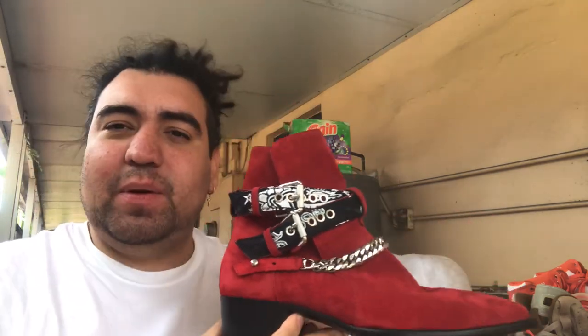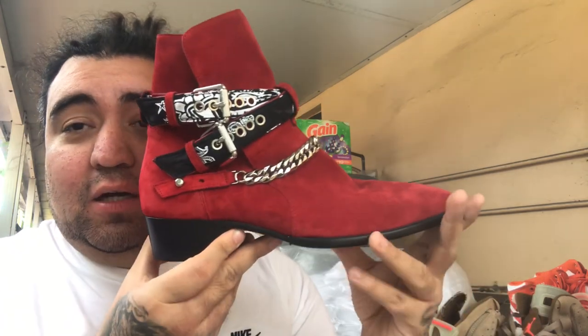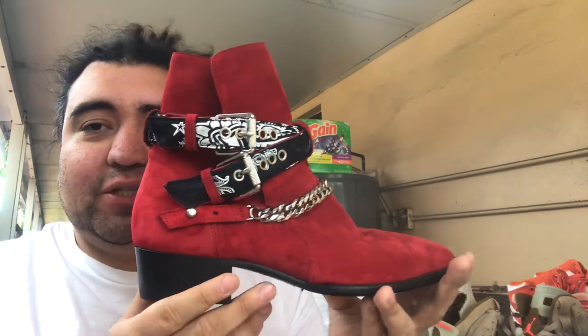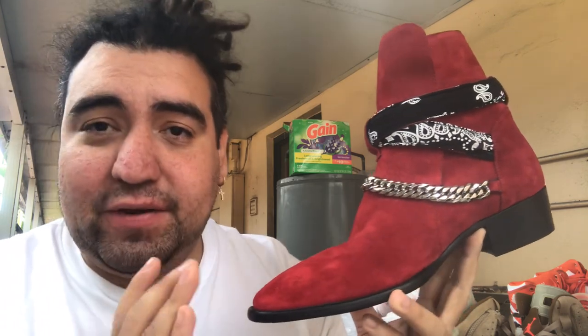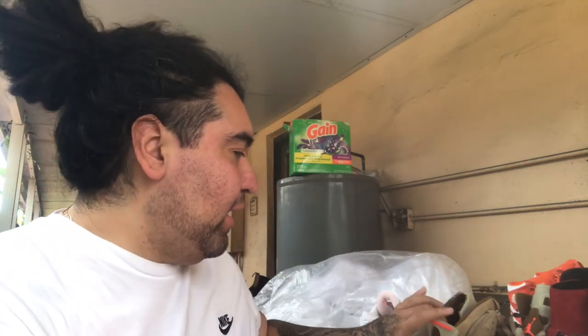I negotiated with the seller — they came down to $400, I offered $200, they met me in the middle at $250, and I said of course. So I got these for $250. A lot of people might not consider that a steal, but the quality and beauty of these shoes — to me they're the best Chelsea/Western-style boot you can have, and this bandana colorway is my grail.